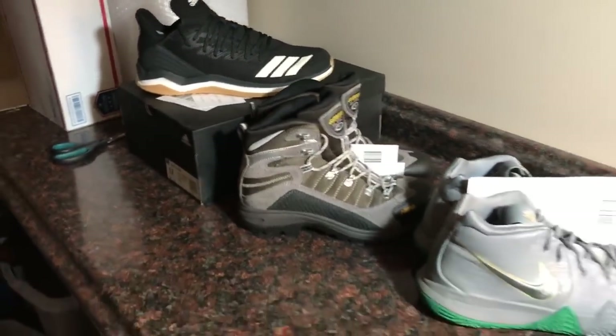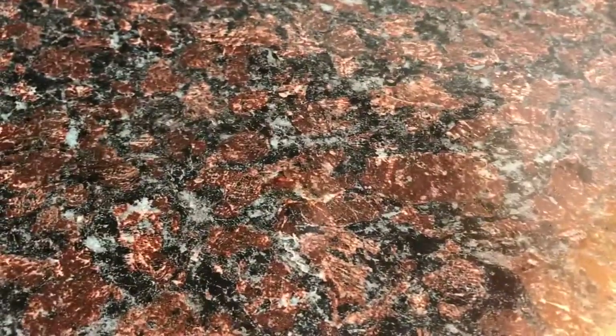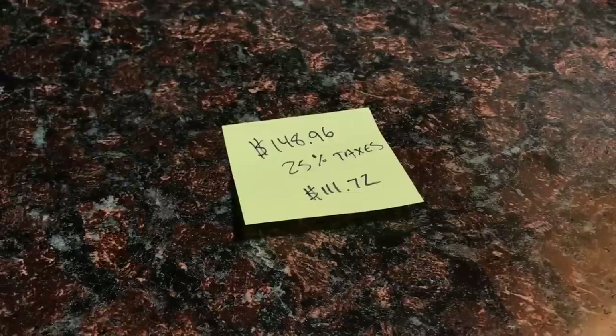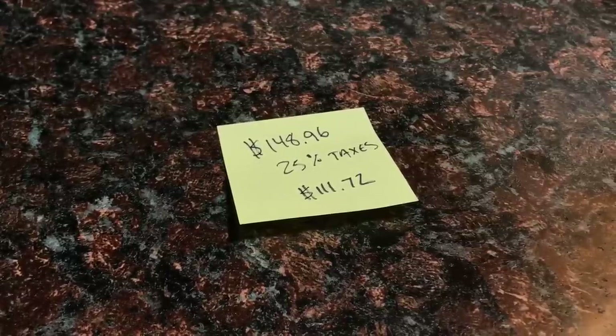To wrap this up: sourcing from four different locations, we made a total of $148.96 in profit on these four pairs. We always take out 25% for taxes, which leaves us with $111.72. There are so many ways to win flipping shoes — this is just one of them. Always check the comps or completed sales on the marketplaces you plan to sell on before you spend your hard-earned money on inventory. Drop any questions in the comments below, and enjoy each and every single step.